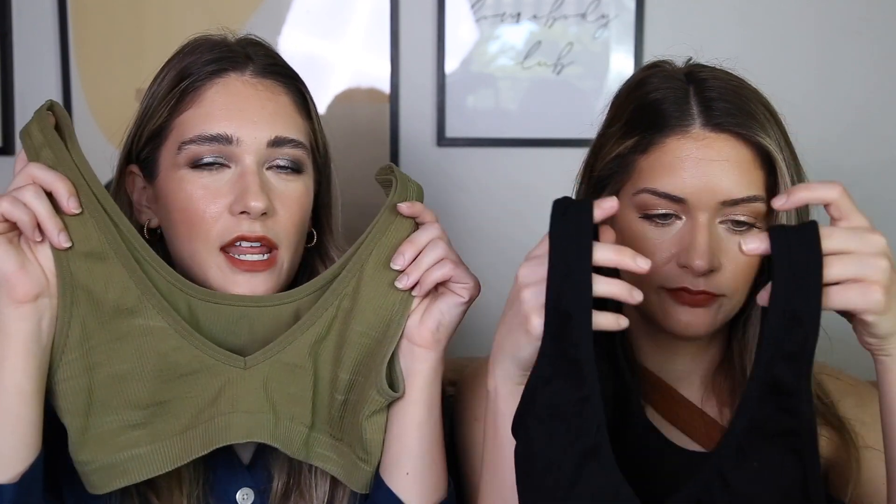Next up is a bralette favorite. We picked these up from Target again — I think they were only like $7. I got the green and Britta got the black, but I really want the tan color too. They're the brand Colsie — it's their loungewear pajama brand. They're really stretchy, just this stretchy material, and so comfortable. I've been wearing it when we're just watching movies at home. I'm honestly really shocked by how comfortable it is.